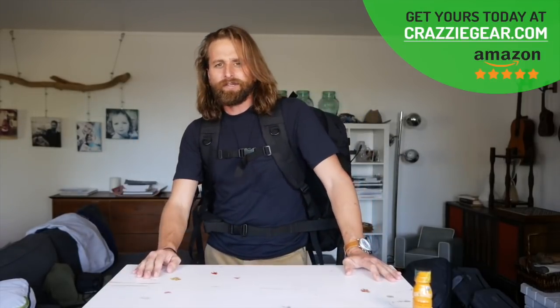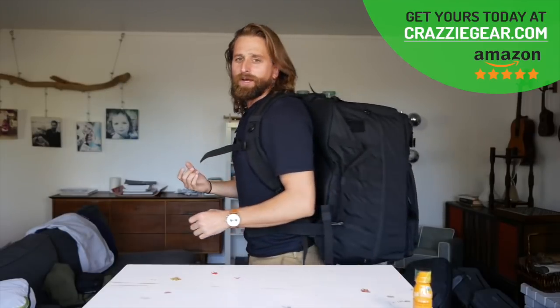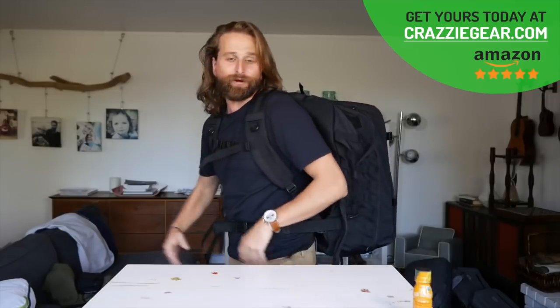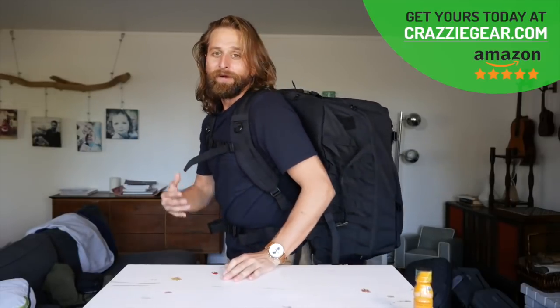Shout out to my boys, Scott Dinsmore, RIP. This is the gear bag — I don't even know what they're calling this thing. I'll have a link to it in the description below, go check it out. But this thing is wild, I had to do a video on it.